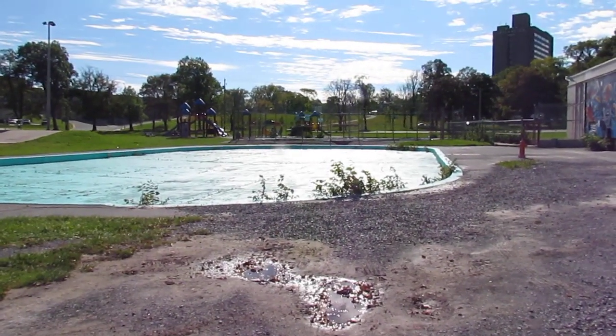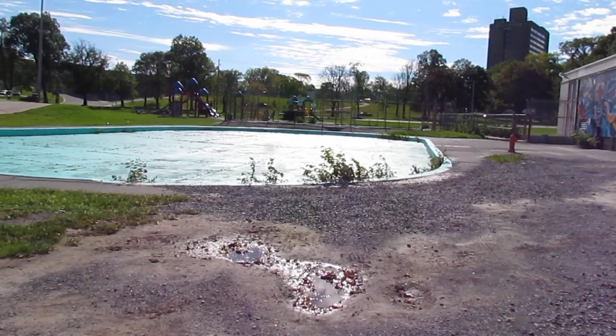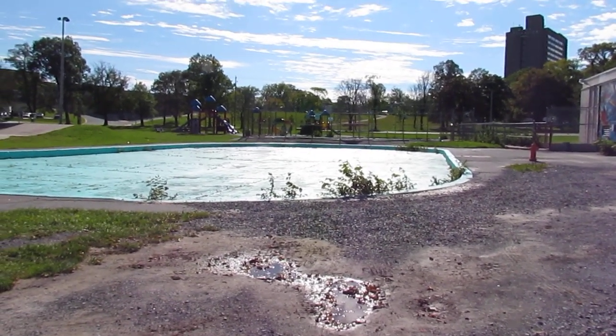This is another video in my series about the condition of the Halifax Commons. Take a look at this — this is supposed to be a pool for children and it's got weeds growing all over it.